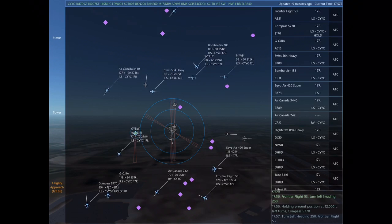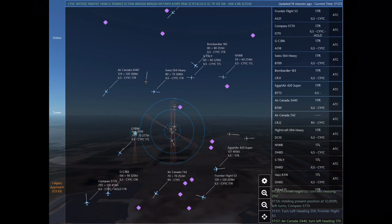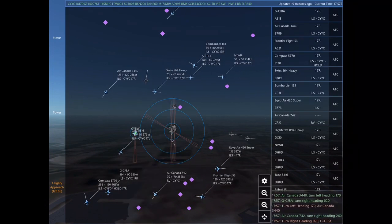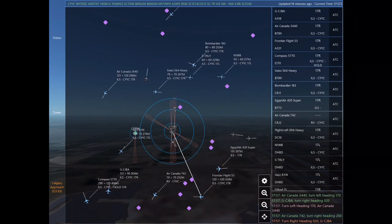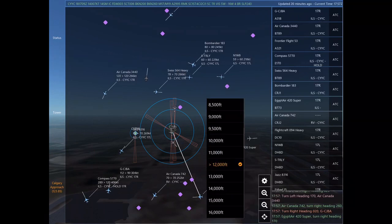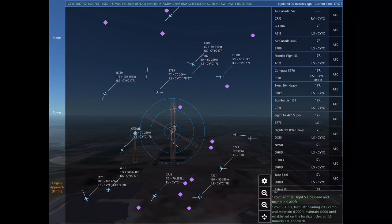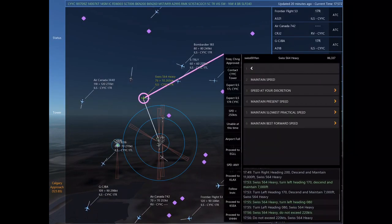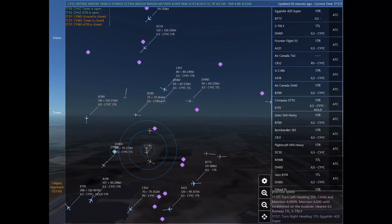Compass 5770, hold present position at 12,000, left turns, do not exceed 230 knots. Frontier Flight 53, turn left heading 250. Holding present position at 12,000, left turns. Compass 5770. Air Canada 3440, turn left heading 170. Golf Charlie Juliet Bravo Alpha, turn right heading 020. Air Canada 3440.